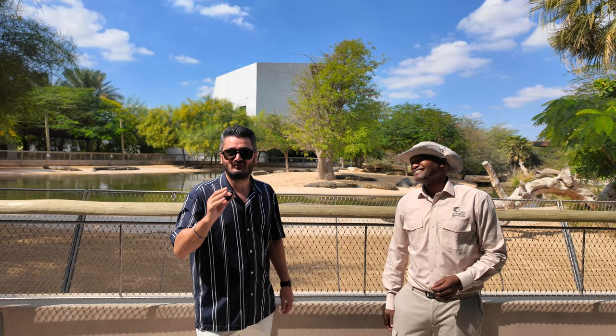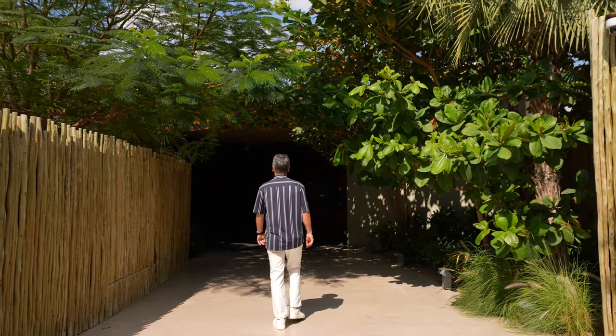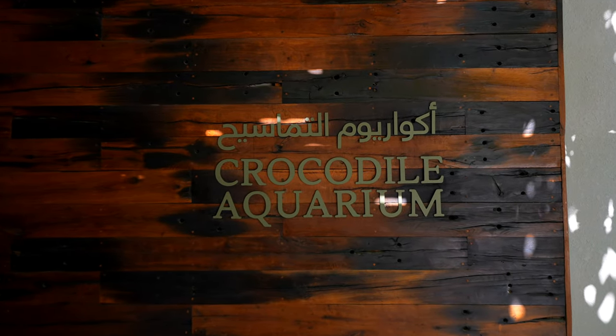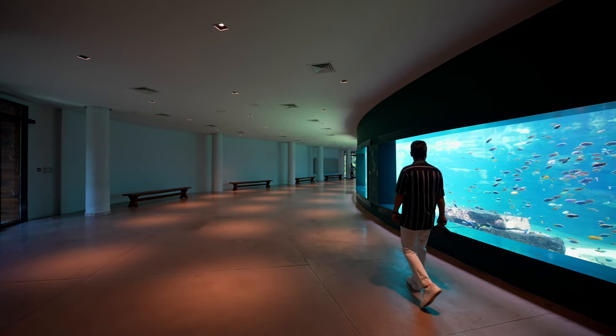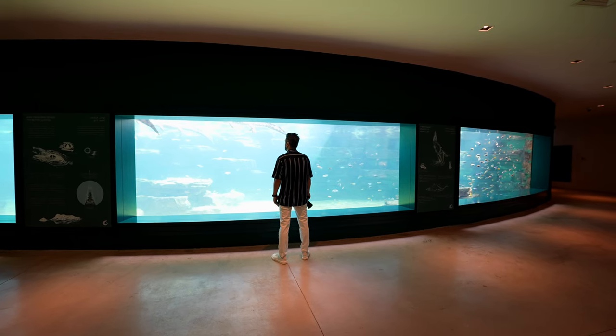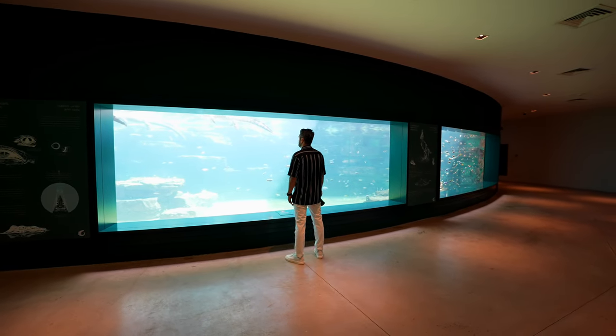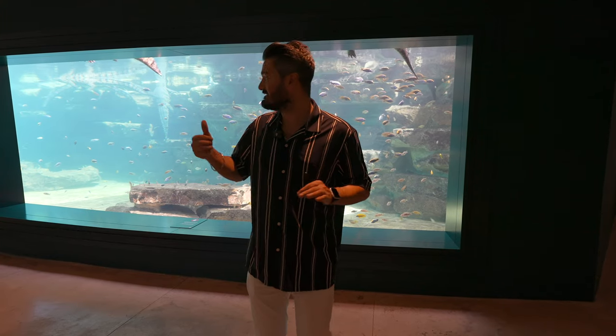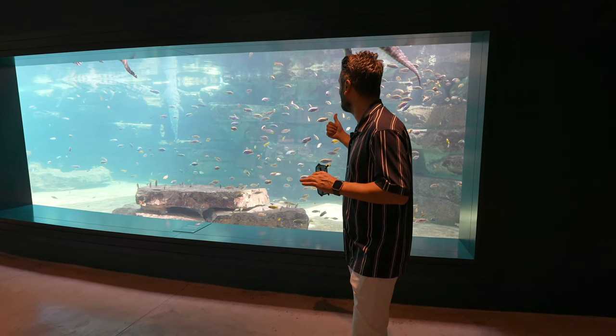Right now we are going to see our final area, which is my favorite one — the aquarium. Thank you very much, Mr. Martin! You're welcome. Let's go guys. We are now inside the beautiful aquarium and you can see behind me a lot of fish and crocodiles just swimming together.